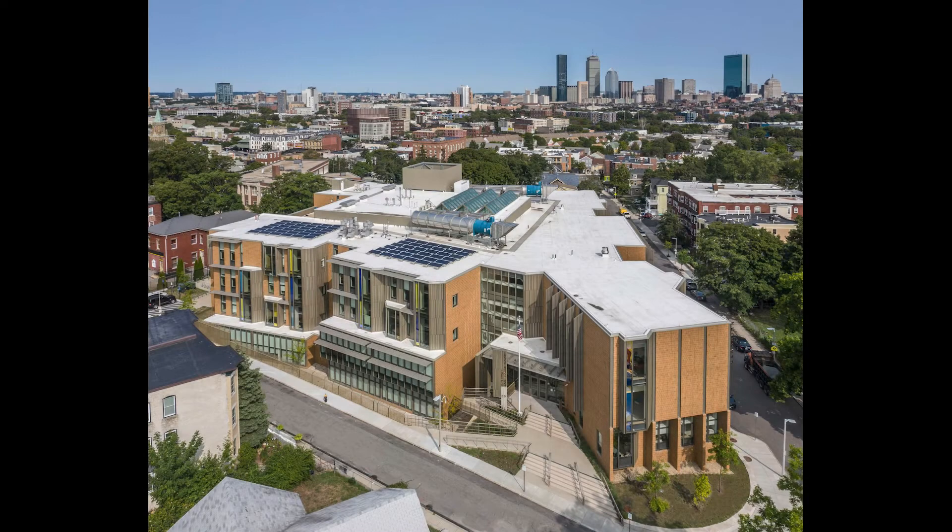What you're looking at now is an aerial view, showing the way the building's articulated shape fits into the neighborhood. This is a critical part of the Dearborn's new approach to education — its ability to reach out and fit in to its many community, business, and academic partners.